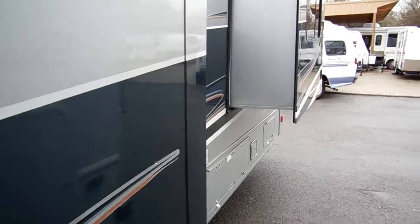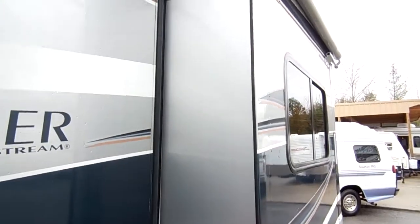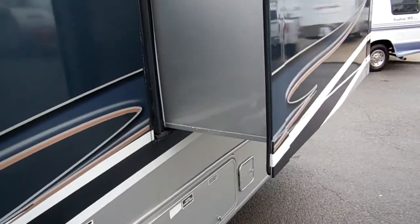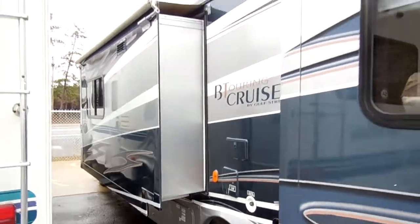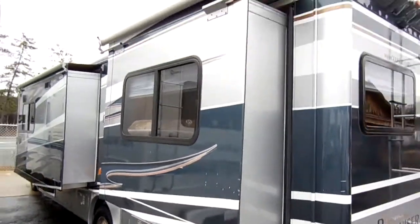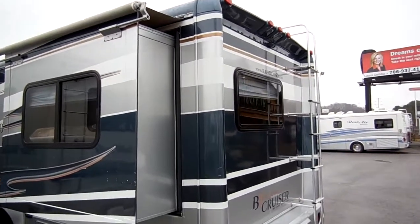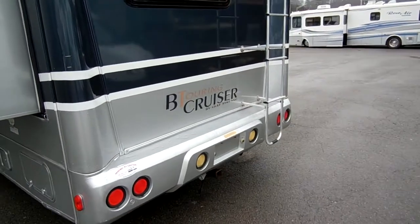Built on a Super Duty Ford 450 chassis, it's got the 6.8 liter Triton V10 — 305 horsepower, 420 pound-feet of torque. This motorhome has got all the power you could ever need for climbing mountains. Even if you're towing a car or a trailer behind you, it does have the heavy duty trailer tow package.